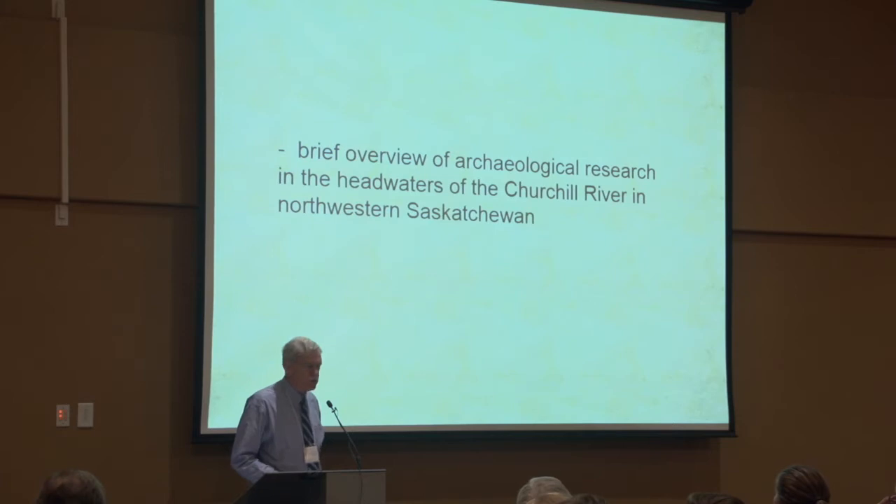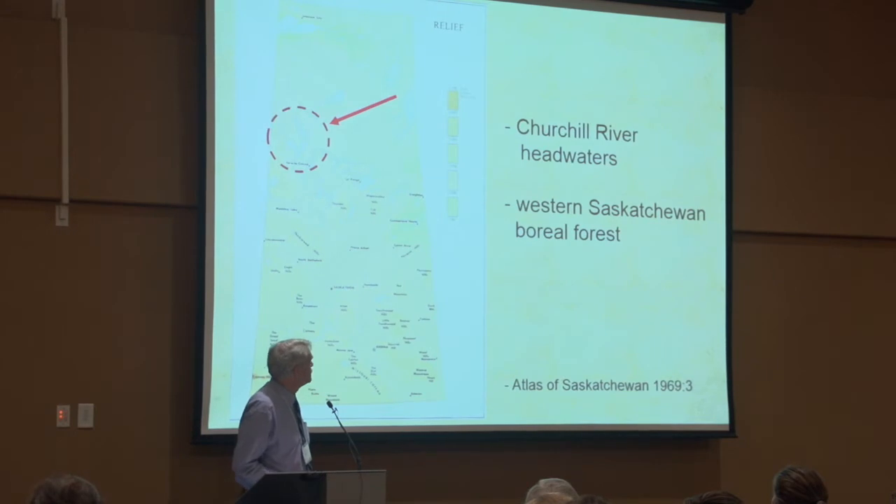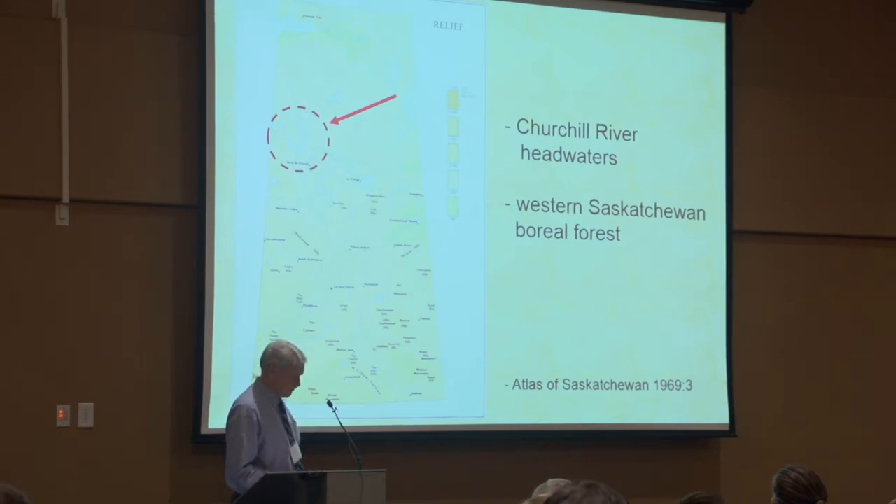First off, I want to talk a bit about work that was done in far western, northwestern Saskatchewan some years ago in the headwaters of the Churchill River. Here's a map of Saskatchewan, and up there circled is the headwaters of the Churchill, because what went on there in late pre-contact times, I think, was very closely related to what went on in adjacent Alberta.